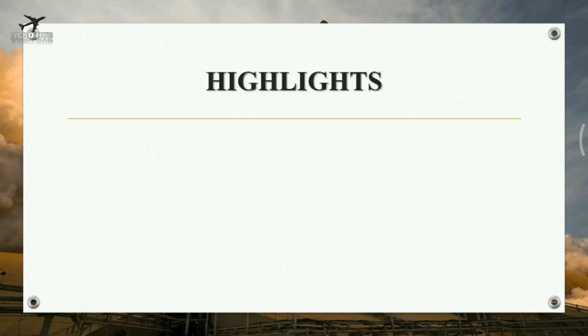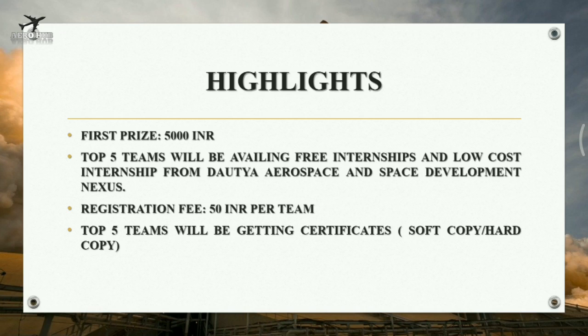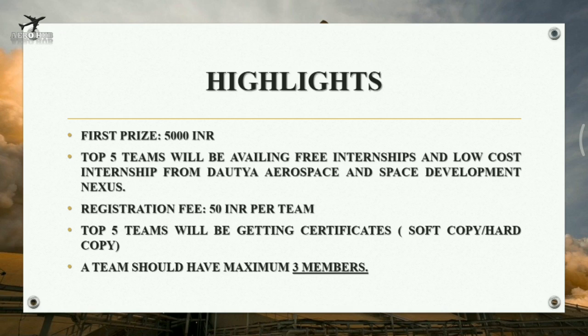Important highlights of this contest: the first prize is 5,000 Indian rupees. Top 5 teams will receive free internships and low-cost internships from Autia Aerospace and Space Development Nexus. Registration fee is 50 Indian rupees per team. Top 5 teams will receive certificates, and a team should have a maximum of 3 members.